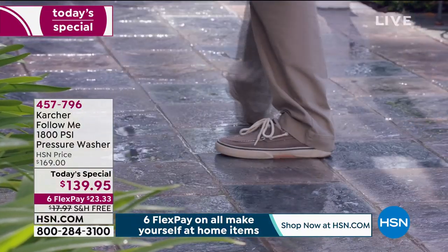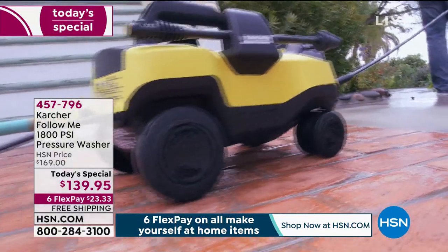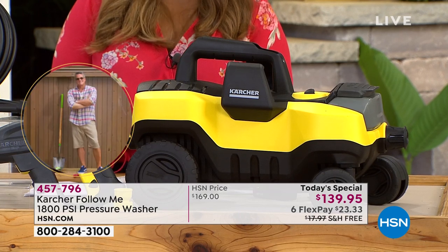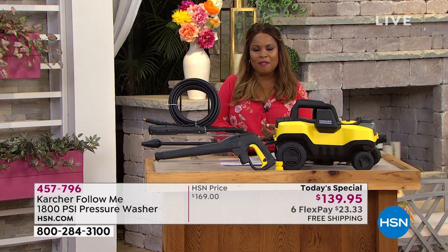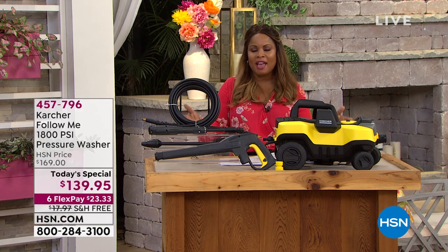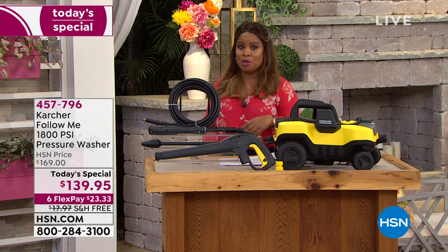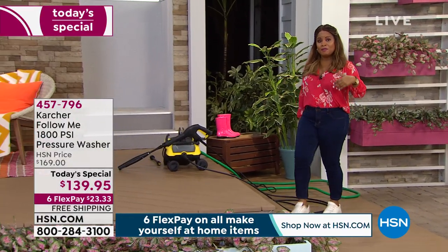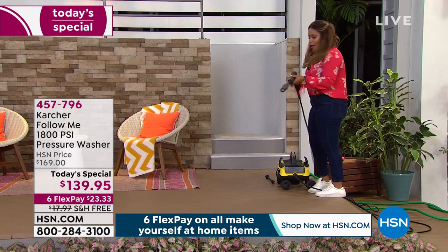We're calling it the Follow Me. You can see those oversized wheels will allow you to move this over virtually any surface. If you're buying today, don't forget you're spending less than $24 plus tax to get this at home — we're offering this on our most generous flex pay. That, coupled with our 90-day return, gives you an opportunity to have a powerful tool you can use year-round. Think about those larger SUVs, or maybe a boat, or a really nice deck.